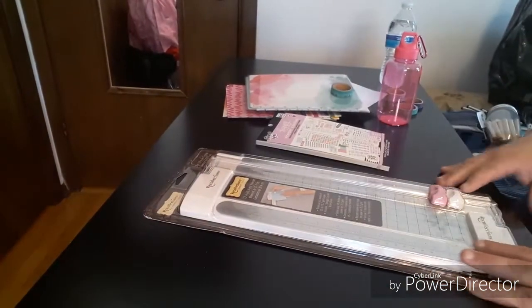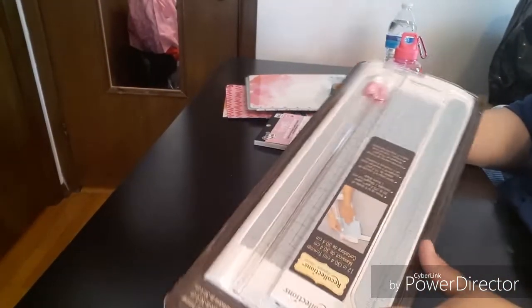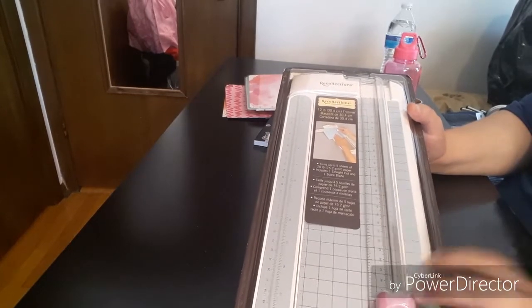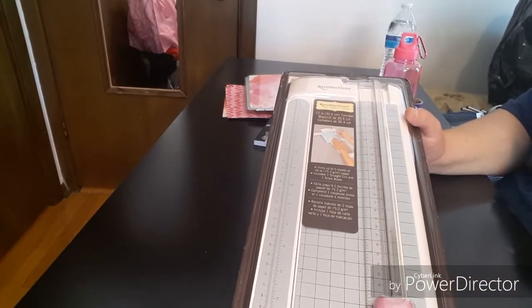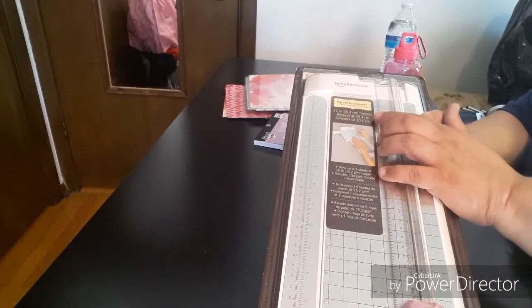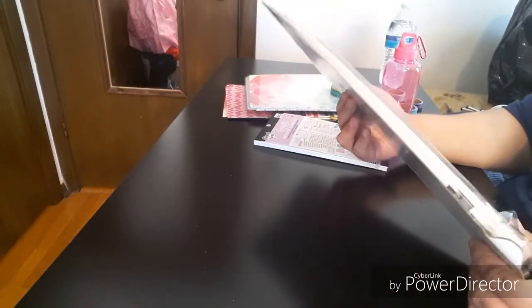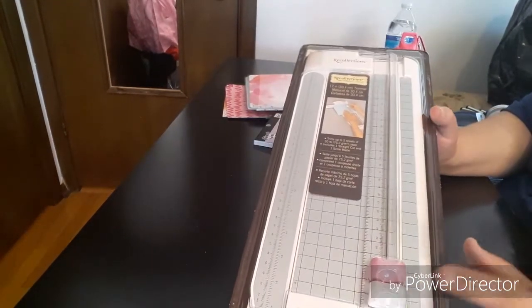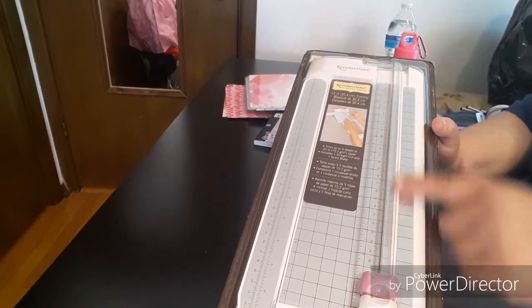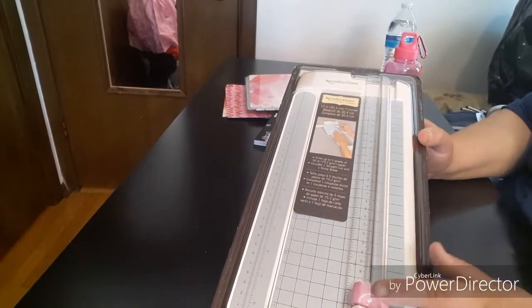The next item is a paper trimmer by Recollections. I already have two paper cutters and a bone folder, but I need a bigger one for larger sheets. This is a 12-inch trimmer. You get the pink and the white — the pink is for scoring and the white is for cutting. That's the scoreboard. I also have a scoreboard by Martha Stewart so now I don't have to do all those zigzag lines. On sale for $10.